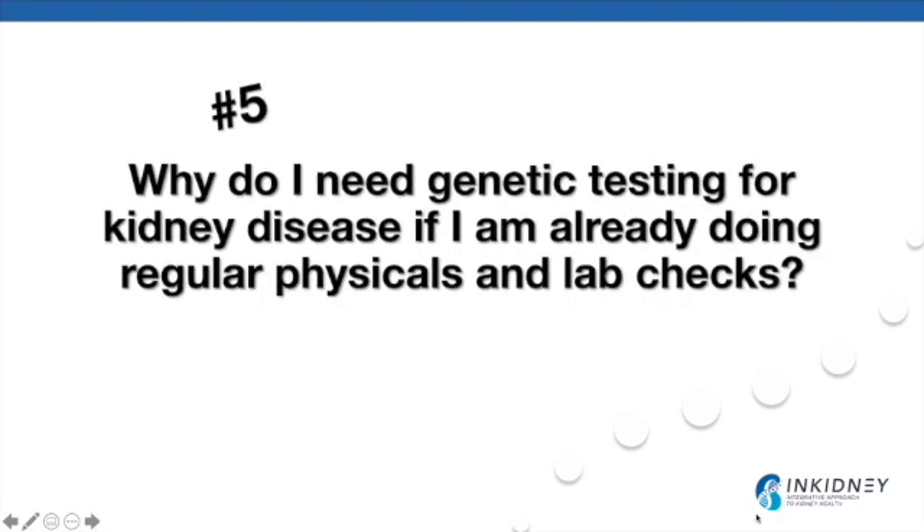Number five: why do I need genetic testing if I'm already doing regular exams and lab checks? Kidney disease is a very silent disease — patients usually don't develop symptoms until later stages. In addition to laboratory testing, genetic testing can provide information for those at increased risk for chronic kidney disease. Knowing your genetic risk gives you an opportunity to modify your lifestyle to decrease the chance of kidney disease or failure in the future. We cannot change our destiny without knowing our genes, and when we know them, we can make changes to live longer and be healthier.